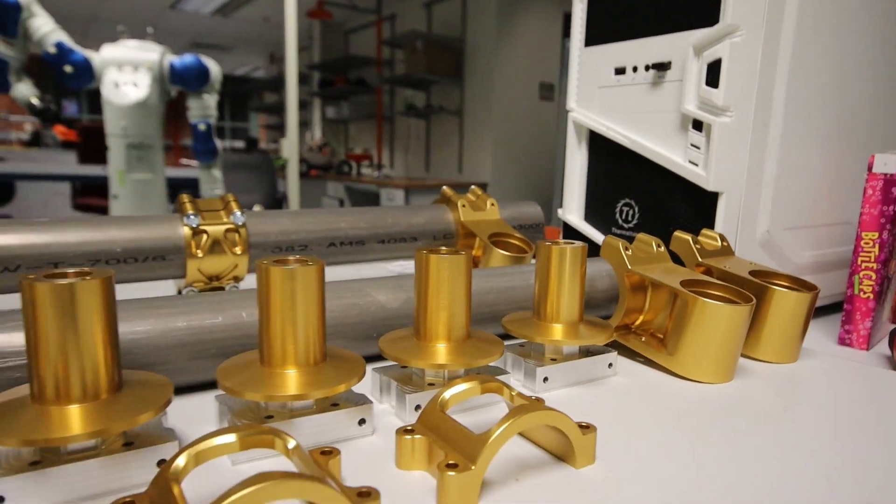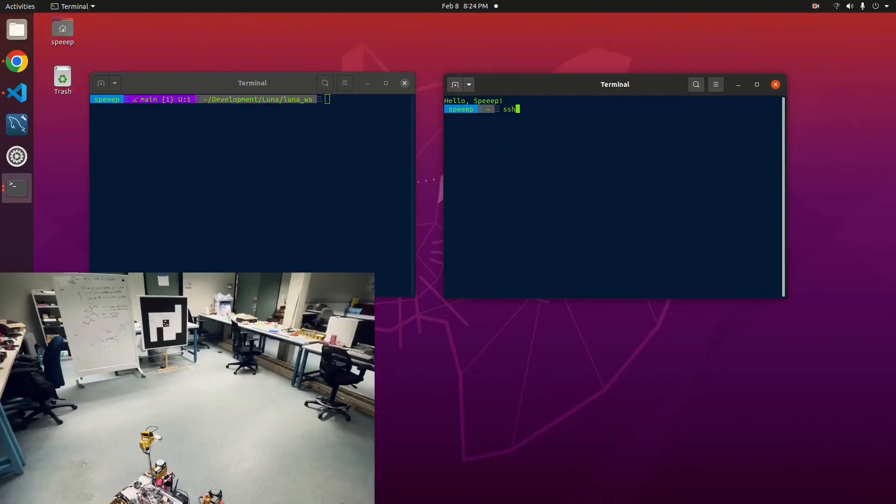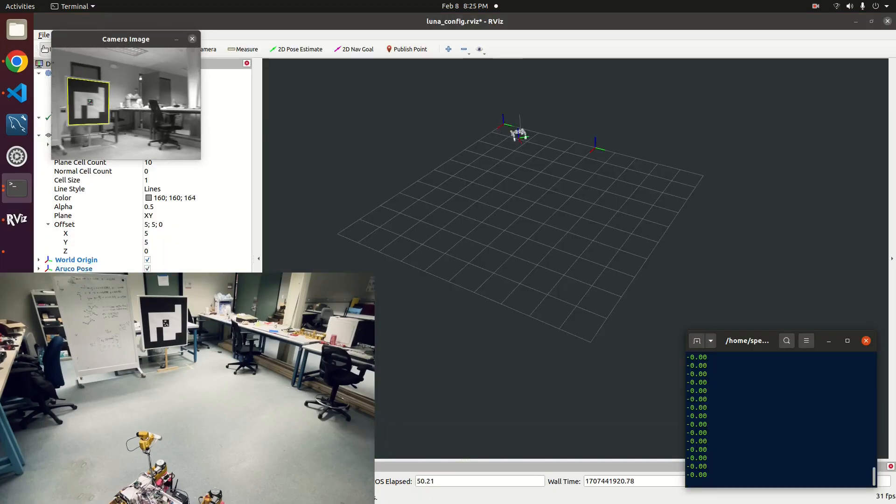As the mechanical team is machining and getting ready to assemble our final robot, the software team has been doing a lot of parallel development with our prototype drivetrain, so I wanted to use this video as a way to update you on the progress that we've made.